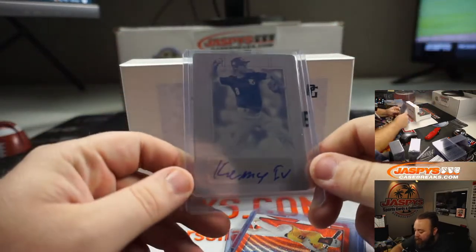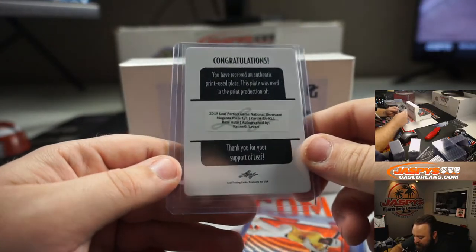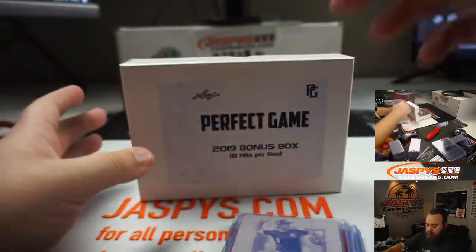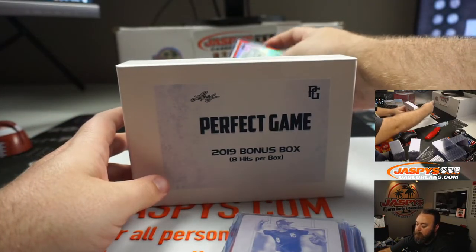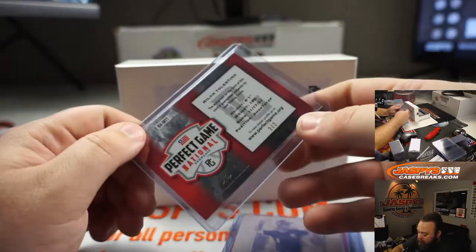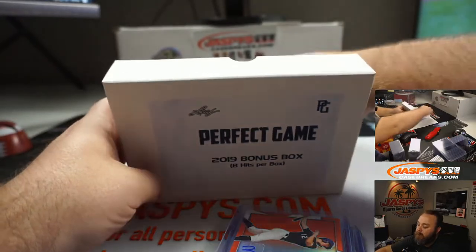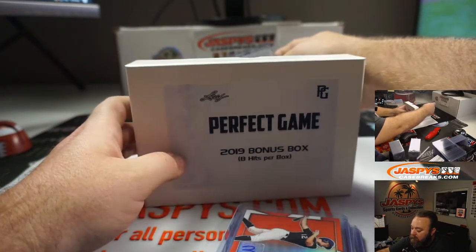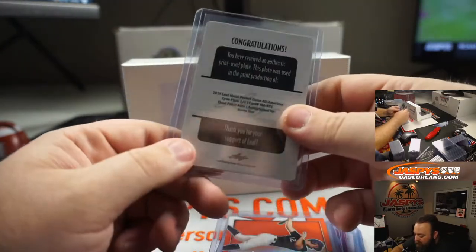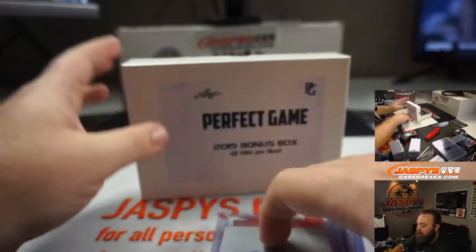We've got a printing plate and that is Kenneth Lavari. This one is Milan Tolentino, and that one is a two of two. We've got one more hit in here — that's another printing plate — and that is Kevin Sim. That one's a one of one obviously.